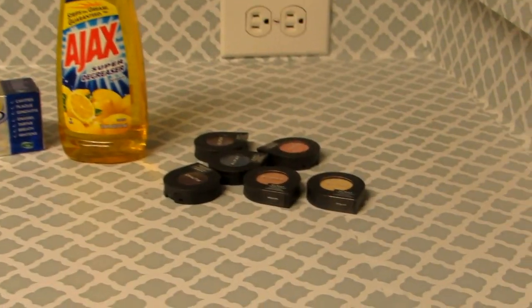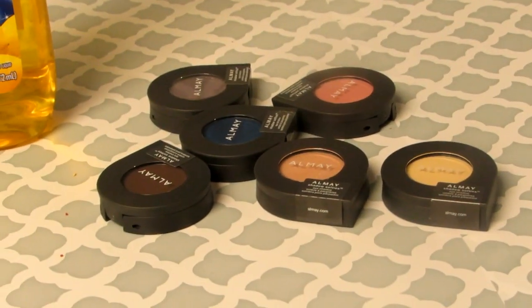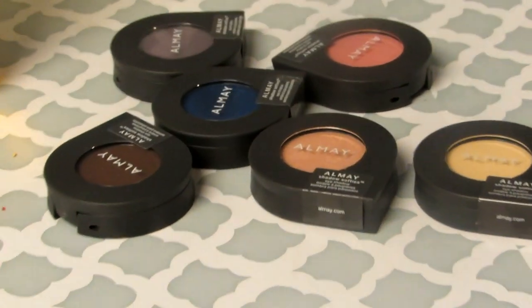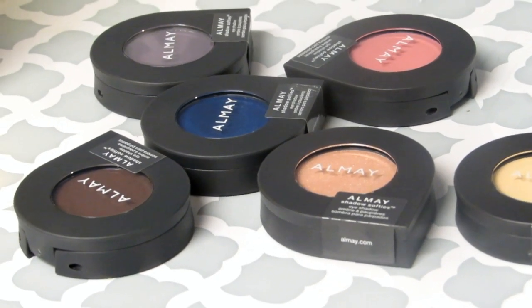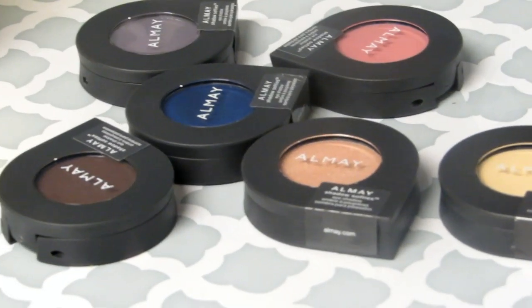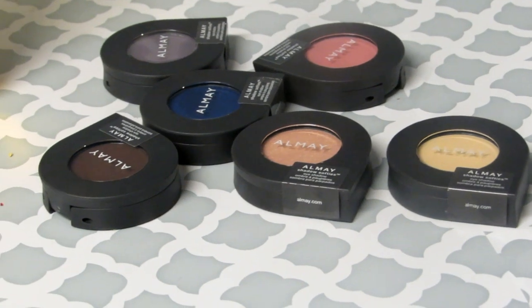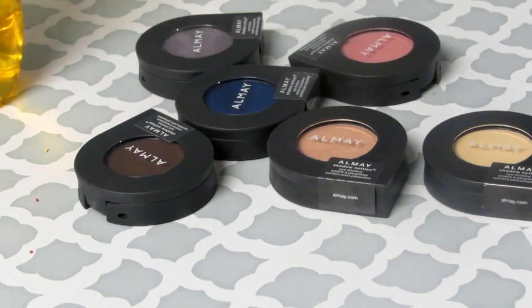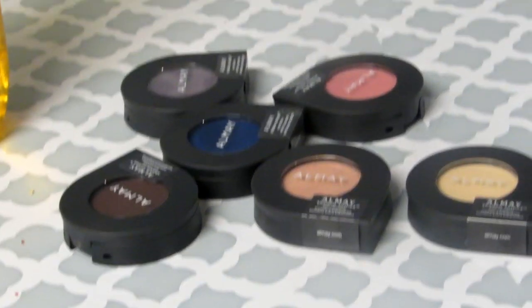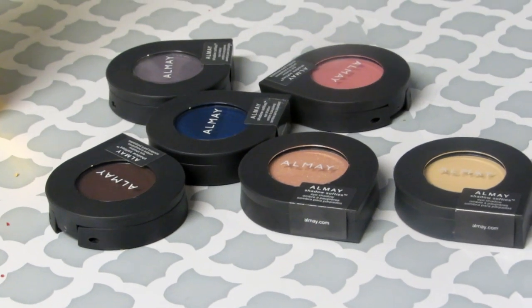The pick of the day were these Almay eyeshadows. These Almay eyeshadows are priced at $5.29 or $5.89 — just under $6 a piece. They were on sale buy one get one half off, so if you bought one for $5.29, you'd get another for about $2.64, adding up to just under $8.